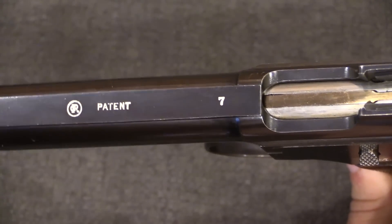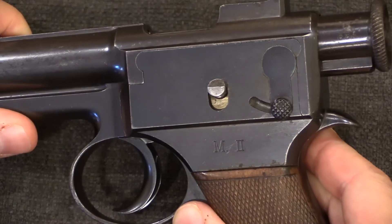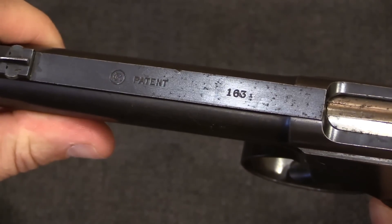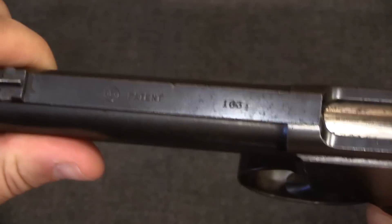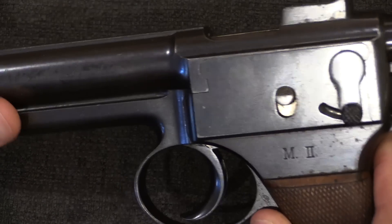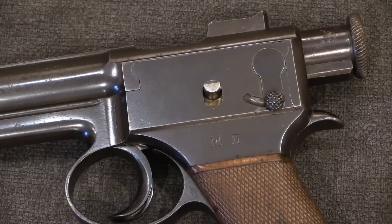The 1906 model without the manual safety is serial number 7. The earlier 1904 pattern with the safety has the same style of markings and is serial number 163 — and serial number 173 was also of this same 1904 pattern style with the safety. The total production of that model is unknown, but probably somewhere between 10 and 20.